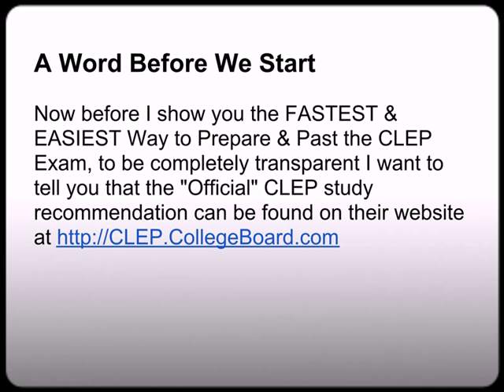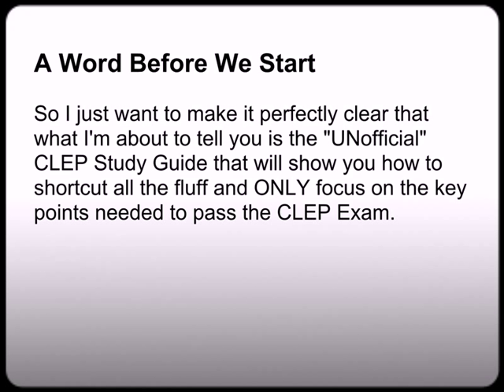Now before I show you the fastest and easiest way to prepare and pass the CLEP exam, to be completely transparent, I just want to tell you that the official CLEP study recommendation can always be found on their website at clep.collegework.com. I just want to make it perfectly clear that what I'm about to tell you is the unofficial CLEP study guide, that will show you how to shortcut all the fluff that you'll find on the College Board website, and only focus on the key points needed to pass the CLEP exam.